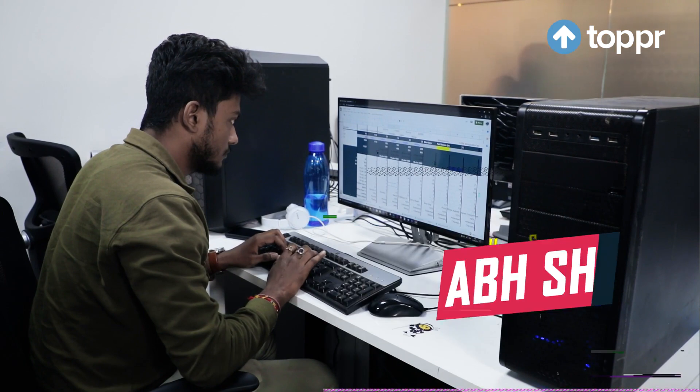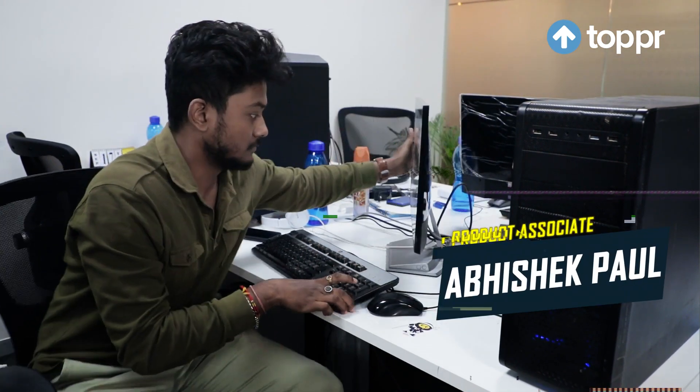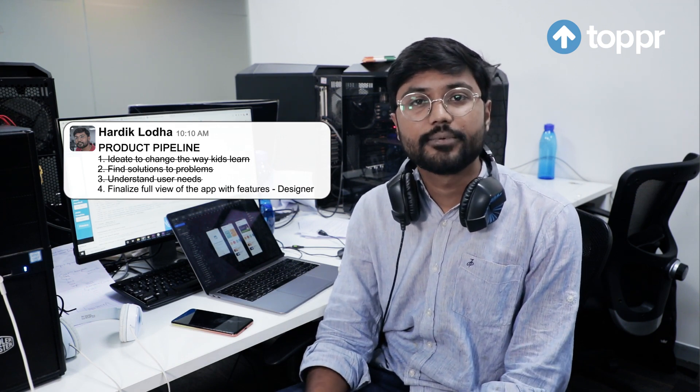I'm Hardik. I'm a product associate at Topper. You must be wondering, what do we do? Our work here at Topper isn't just about tapping keyboards and staring at Excel sheets — it's much more. Interaction with humans is an integral part of the pipeline. We discuss new product ideas and innovations that can change the way learning works. Finding solutions to problems and understanding the needs of our users is an important part of the process. Once we finalize the full view of the app and its features along with the designers, we discuss the technological aspects with the engineers — the real artists who bring our vision to life.